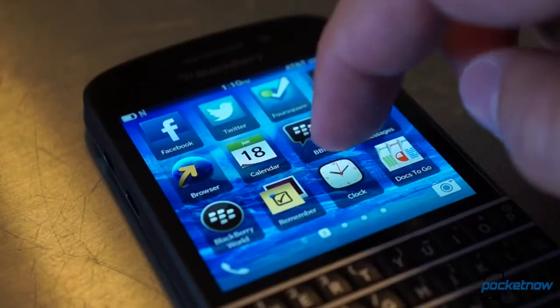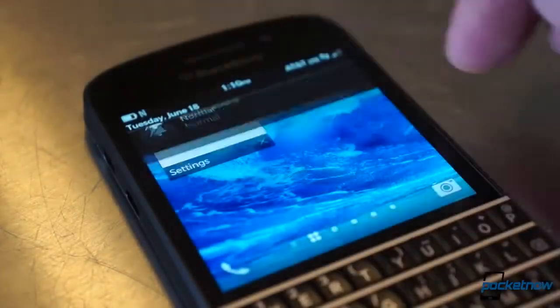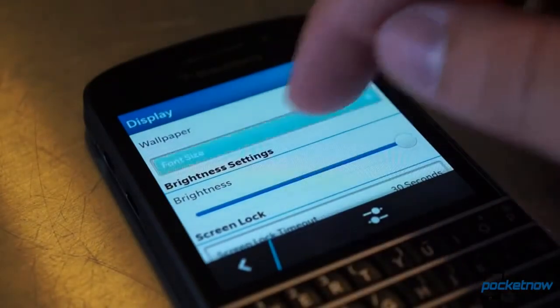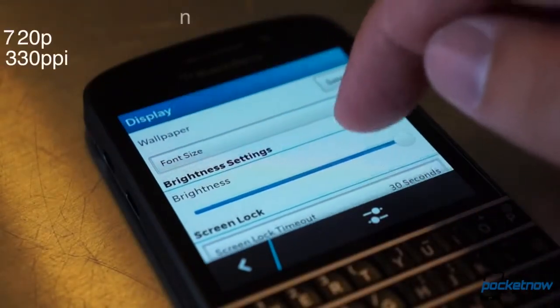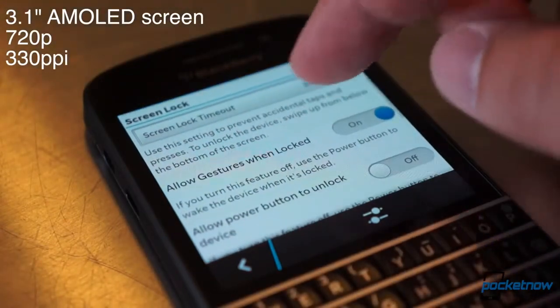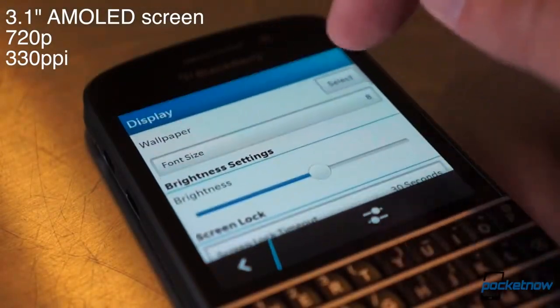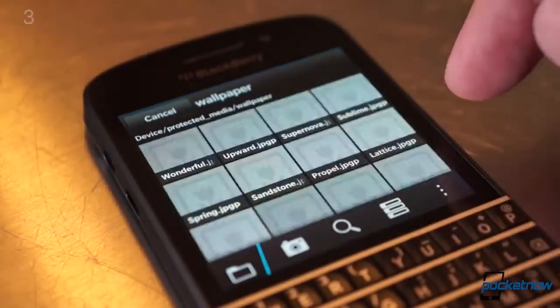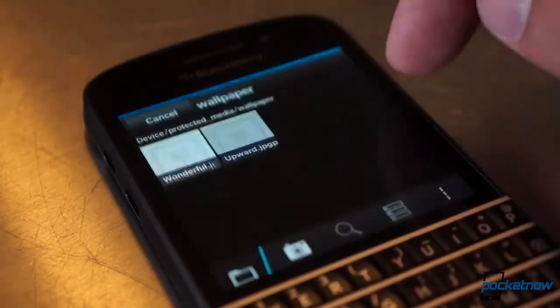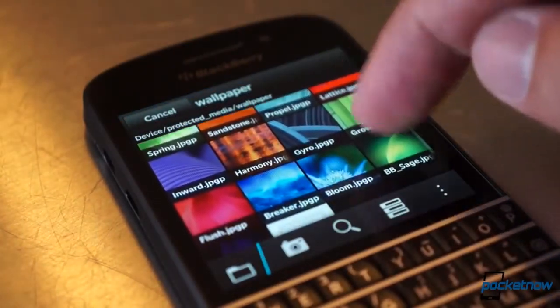What's not larger is the display. Because the Q10 packs the QWERTY keyboard that gives the device its name, it doesn't have as much room for a screen. At 3.1 inches on the diagonal, it's pretty small. But BlackBerry didn't compromise on resolution, which at 720 by 720 delivers a very sharp 330 PPI. It's also an AMOLED panel instead of the LCD found on the flagship, meaning blacks are deeper and colors more saturated.